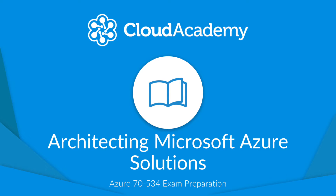Hello and welcome to the Microsoft Azure 70-534 Certification Exam Preparation Learning Path.